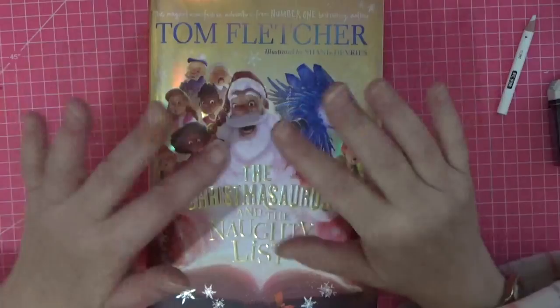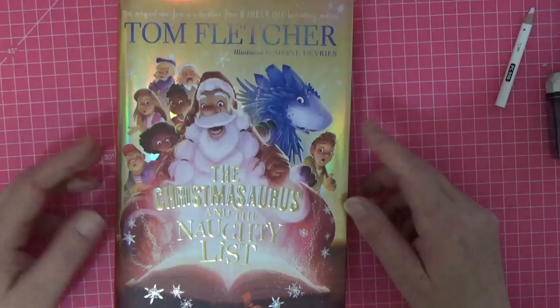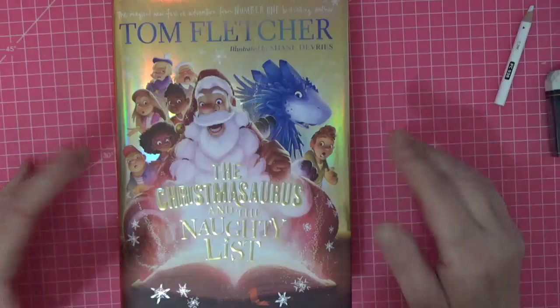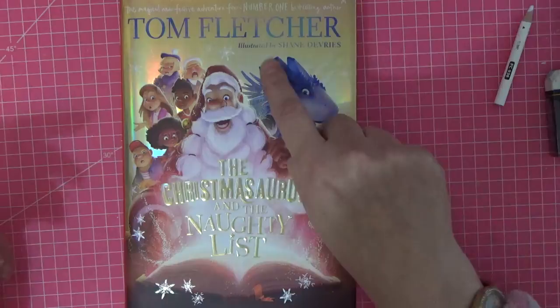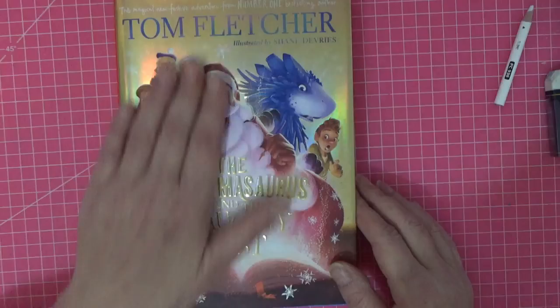Hi everyone, welcome back to the channel. I'm taking a bit of a chance here - my grandson is three and has autism and is obsessed with dinosaurs. I saw this Christmas book and thought his daddy would like to read it to him at bedtime. It's a children's storybook, a Christmas storybook by Tom Fletcher, illustrated by Shane. This is The Christmasaurus and the Naughty List, and it is a full hardback children's book.